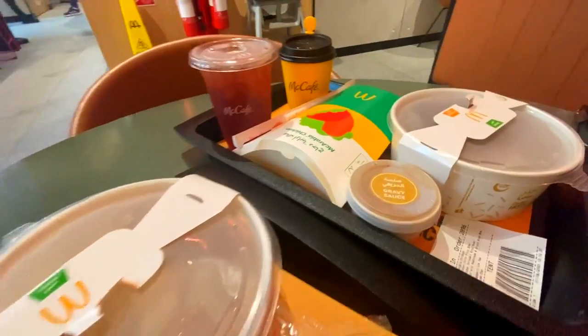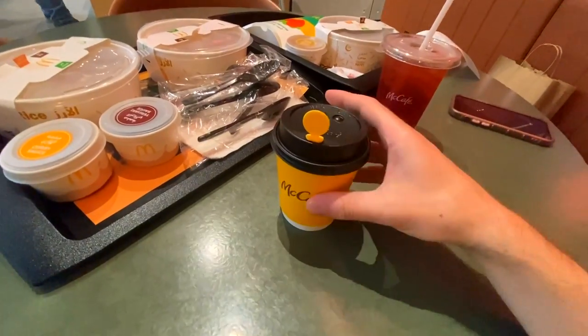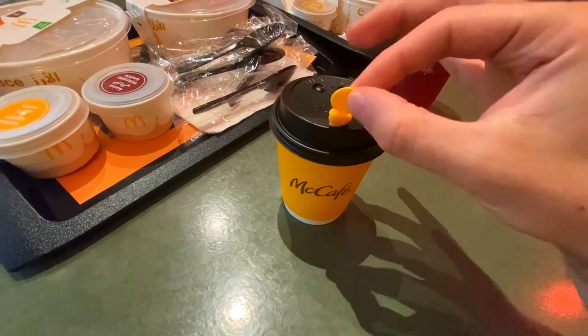Look at all of this — how are we going to eat all of this? There's only two of us! We're not going to eat all of it, but we're going to see what it's all about. No plastic straw — save the turtles. And here's the raspberry iced tea.